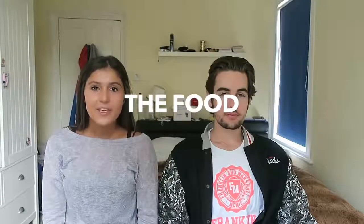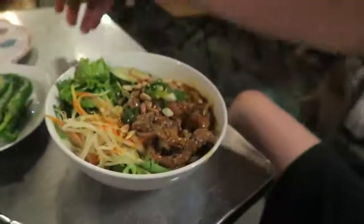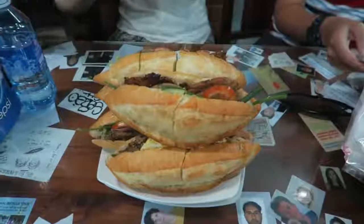Vietnamese food was absolutely delicious — each meal had so much flavour. You shouldn't leave without trying the famous banh mi. Street food meals cost on average around 70p to £1.50, and you can get beer as cheap as 25p. Vietnam is really, really cheap to eat.